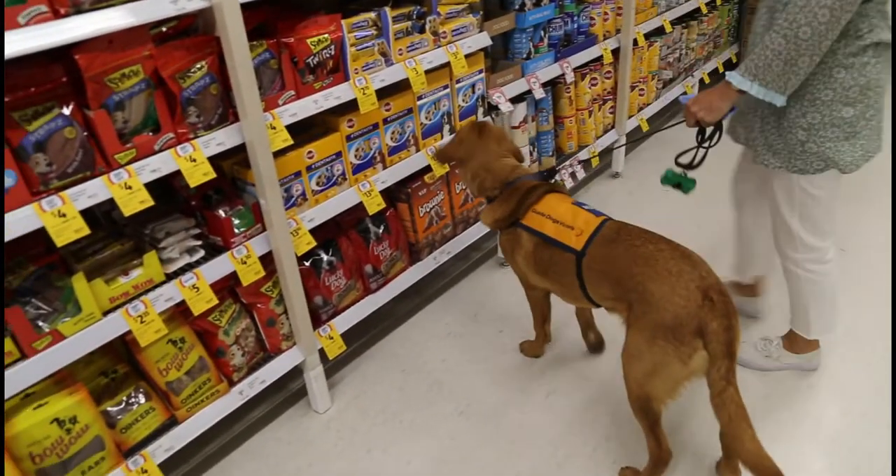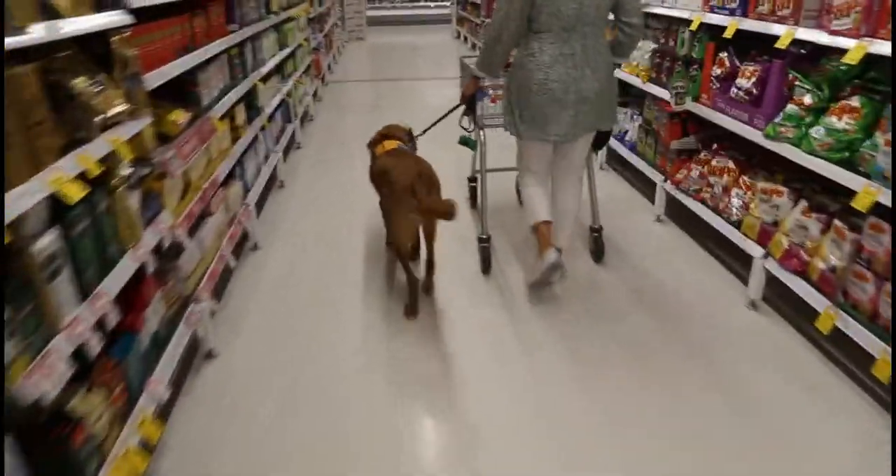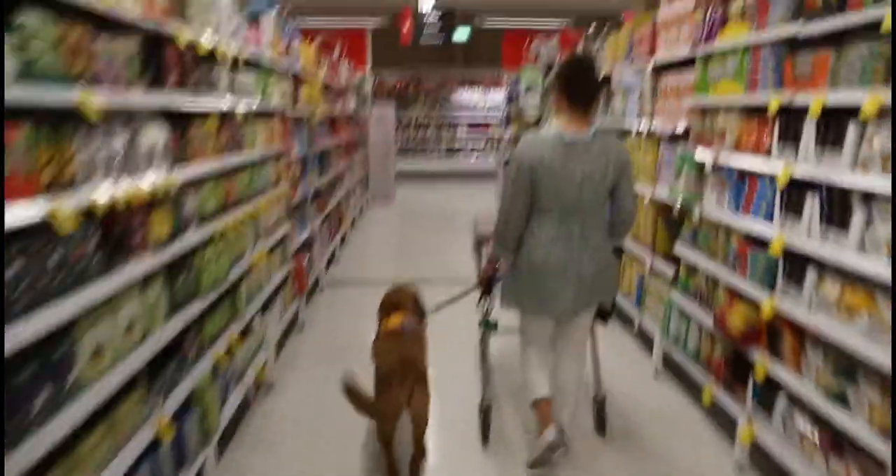I try to teach him when we're in the supermarket to walk down the middle of the aisle where possible, and not to smell too many of the products. Obviously he's learning so he's drawn to smells, but we try to teach him just to ignore them and leave them alone.